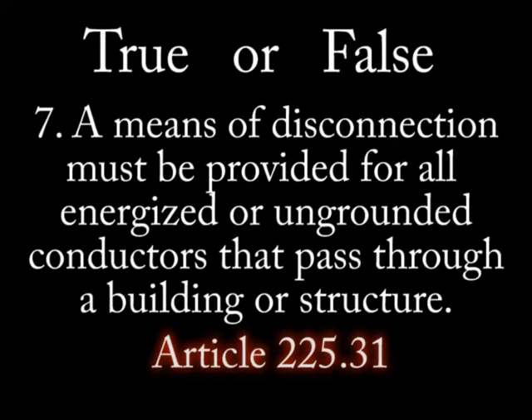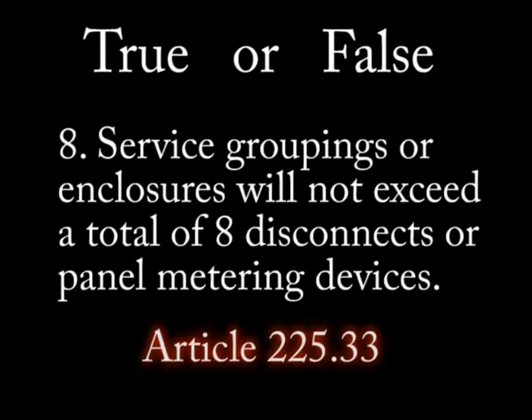Number 7: A means of disconnection must be provided for all ungrounded conductors that pass through a building or structure. Number 8: Service groupings or enclosures will not exceed a total of 8 disconnects or panel metering devices.